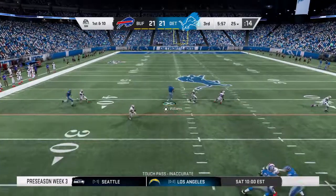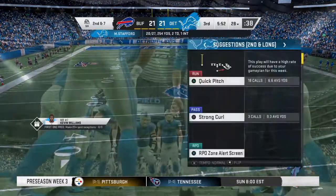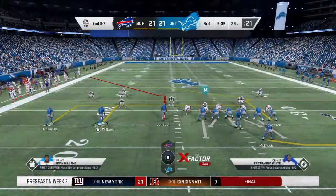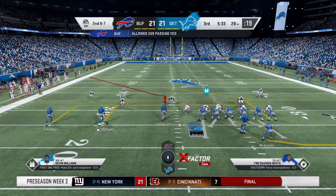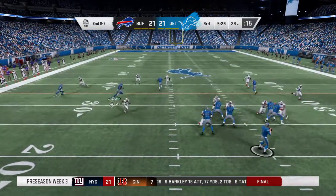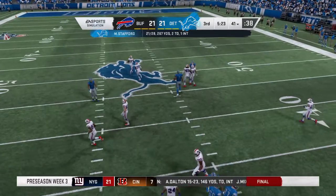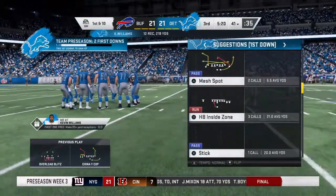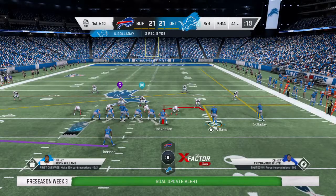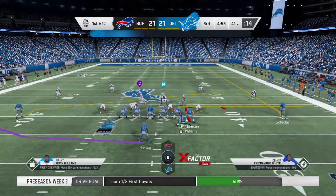On first down, Stafford — he'll get this one to Galladay. Complete. Second and seven now from the 28. Stafford — he's got a man wide open, complete, first down Lions on a pickup of 13. They came together in a breaking route, drove it with excellent pace — a money throw right there to move the sticks.